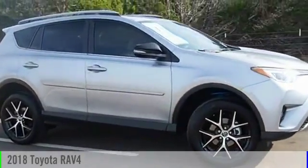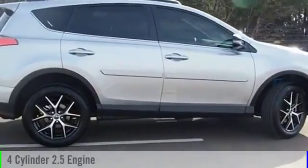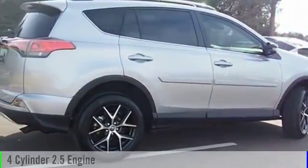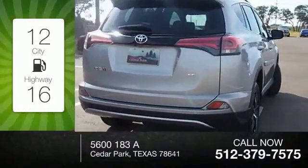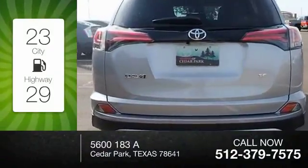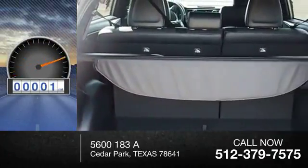2018 RAV4. This vehicle is powered by a front-wheel drive, four-cylinder, 2.5-liter engine, and comes with an automatic transmission. Great fuel efficiency saves you money by requiring fewer trips to the gas station. This vehicle has less than 100 miles.